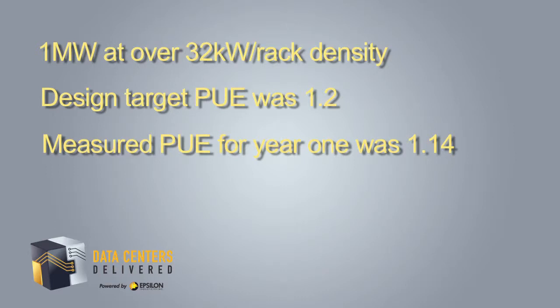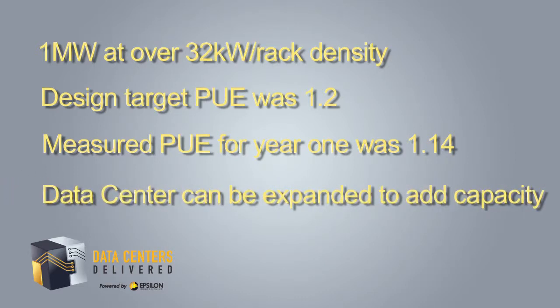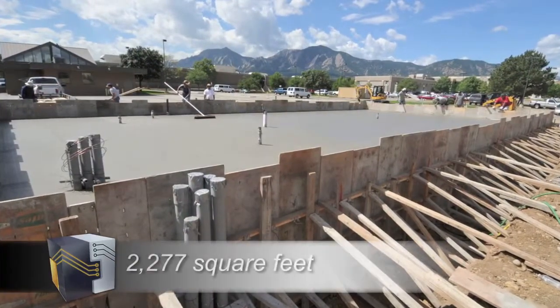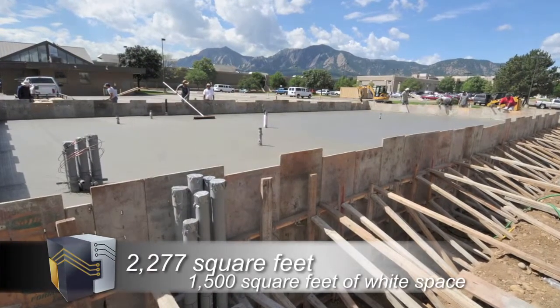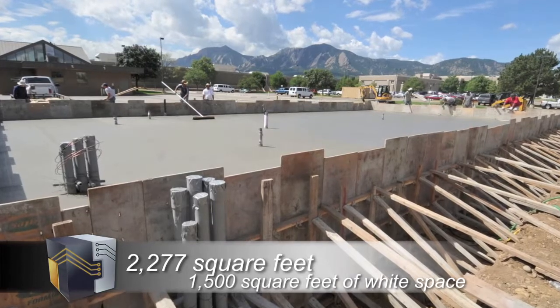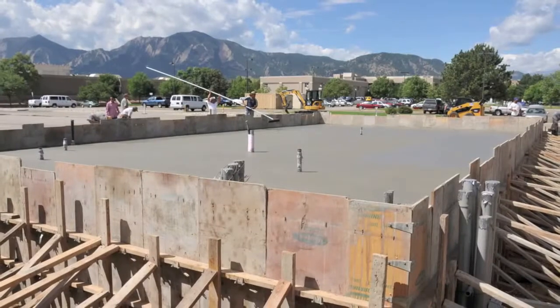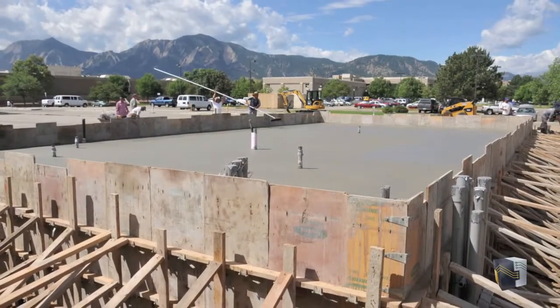Designed as a standalone structure, the data center can be expanded in the future by adding additional data center modules. The total footprint of the data center is over 2,000 square feet, which includes 1,500 square feet of raised floor data center space and an additional 750 square feet of integrated space to house the mechanical and electrical infrastructure.